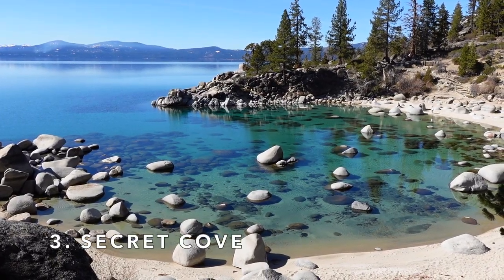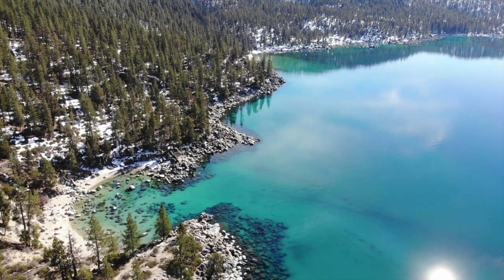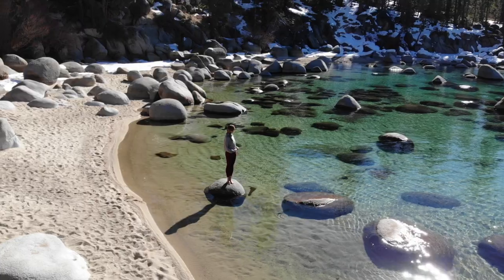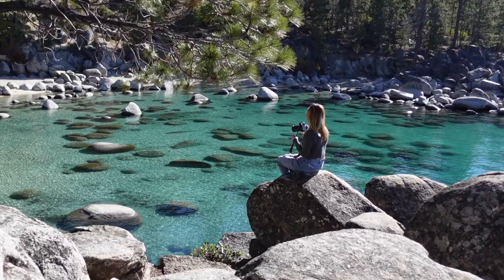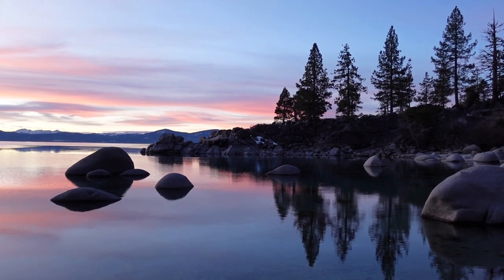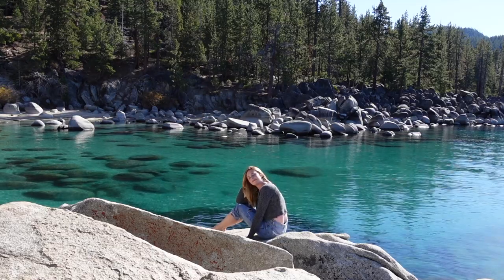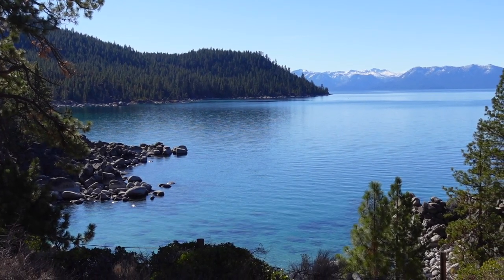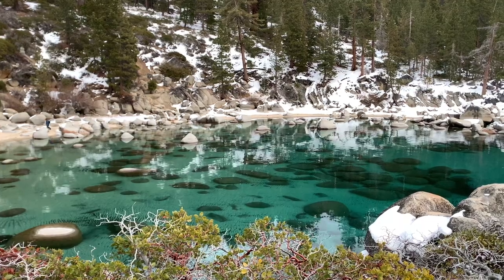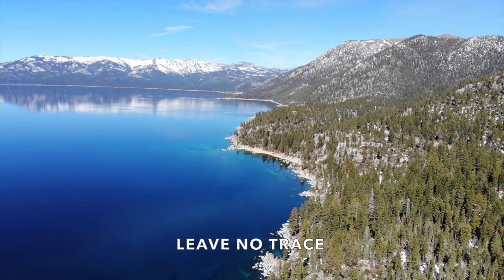Number three is Secret Cove. I'm not kidding when I say the color of the water at Secret Cove blows my mind every single time I visit. I usually photograph this spot during the off season because summertime at Secret Cove gets pretty crazy in terms of the crowds, especially on the weekends. I'm gonna put in a reminder here: if you visit Secret Cove or any of the spots on this list, please be respectful, pack out your trash, and leave no trace.